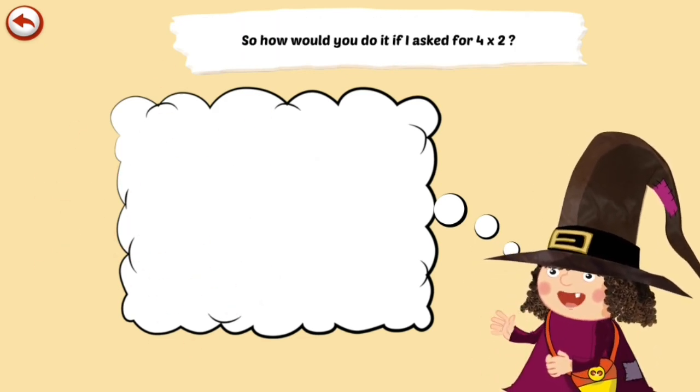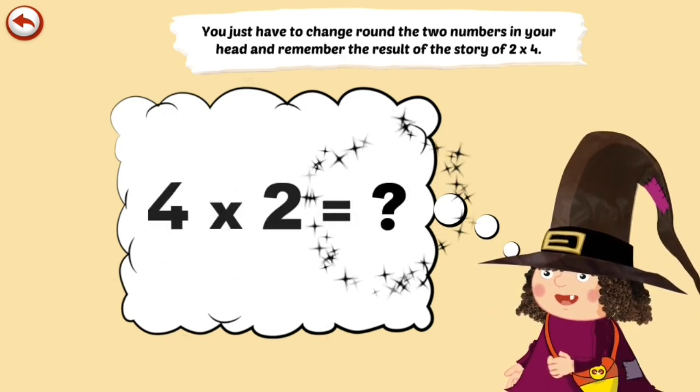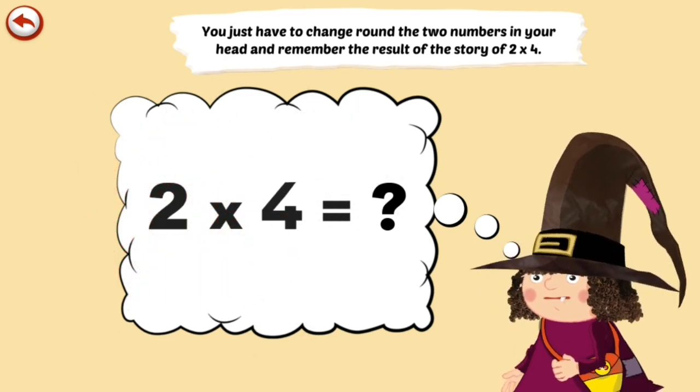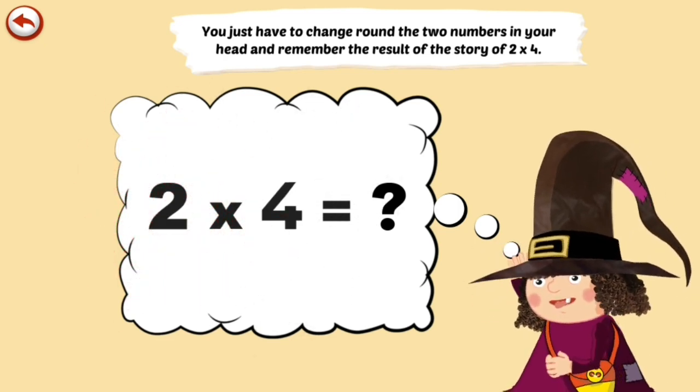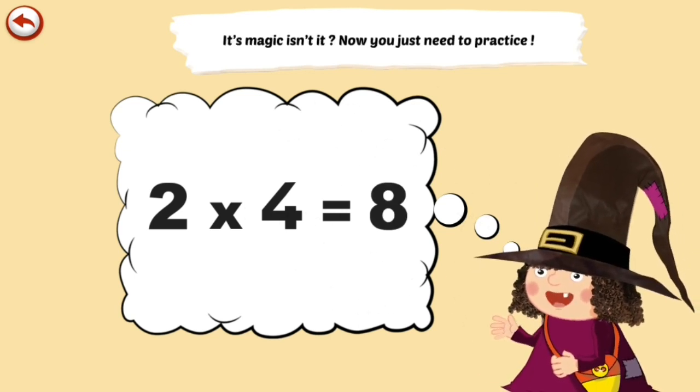So how would you do it if I asked for 4 times 2? You just have to change around the two numbers in your head and remember the result of the story of 2 times 4. It's magic, isn't it? Now you just need to practice.